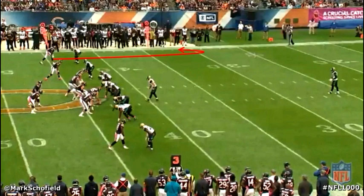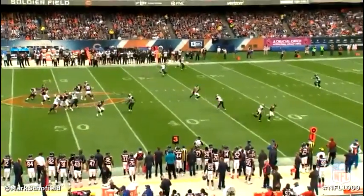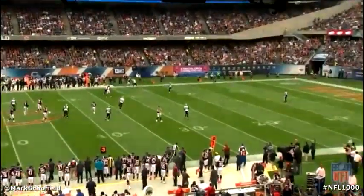Jeffrey split wide to the left to the top of the screen, and he's going to run a deep comeback route past the sticks, working back towards the football and breaking towards the sideline to the outside. Ramsey is right across from him in press alignment. What you're going to really see from Jeffrey is the change of direction ability at the top of his vertical stem. Ramsey chooses not to press — he's just going to run with him. So Jeffrey gets a good outside release, then stops, Ramsey goes right by, and he works back for the catch.